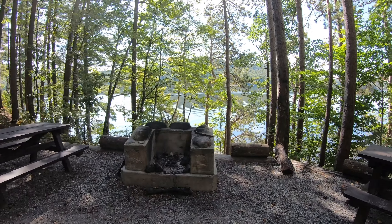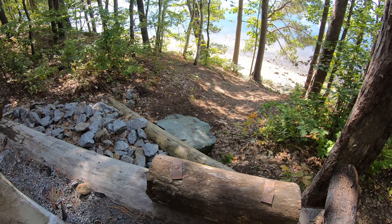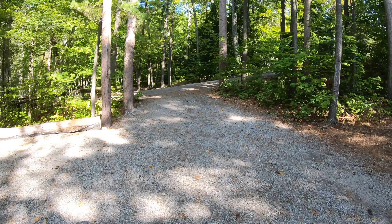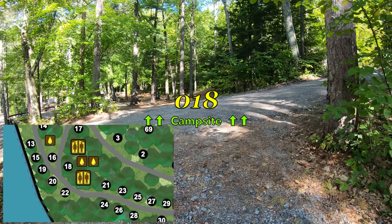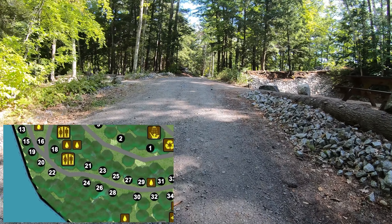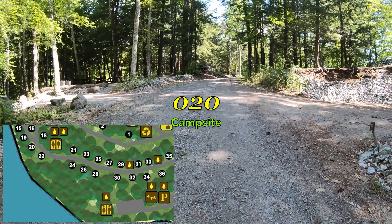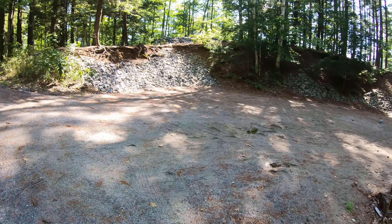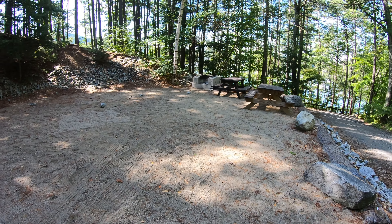Seems like they really take good care of this campground. Whoa — no sleepwalking, that's a drop! Moving right along from 19. Hills are tough. All right, we came up the hill to see site number 20 — nice and flat, a little sandy. I like a sandy spot, just nice on the feet, very comfortable.